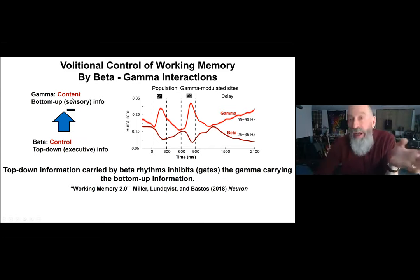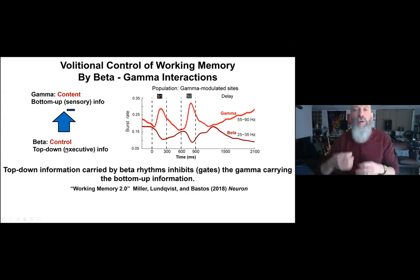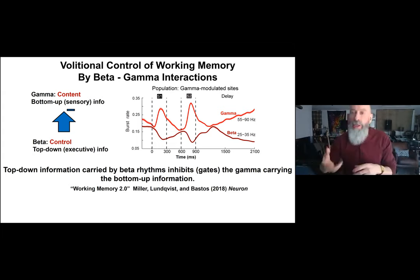In other words, gamma is carrying the contents of working memory, and this anti-correlation suggests beta carrying top-down information could be gating gamma. If you want to encode information in working memory, you turn down beta, allowing gamma to be expressed and information to be encoded. To maintain information in working memory, you tamp down beta so gamma bursts can occur, spikes can occur, and synaptic weight changes are induced. To clear out working memory, you turn up beta, driving gamma down and stopping spiking.